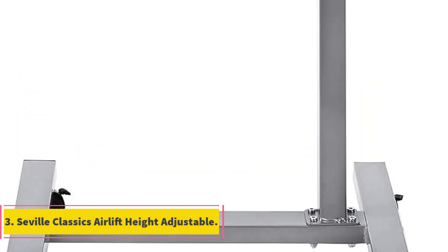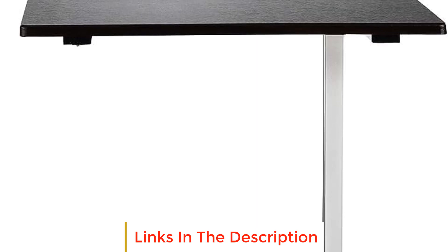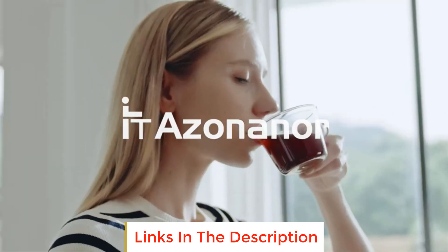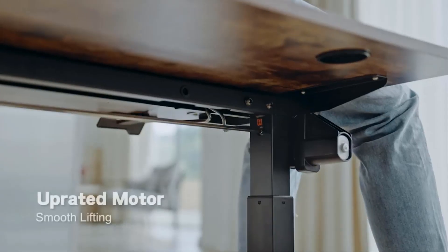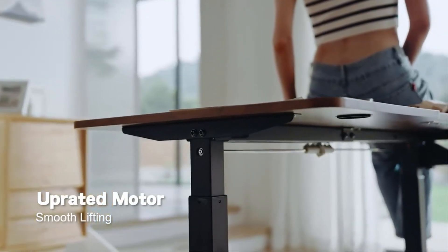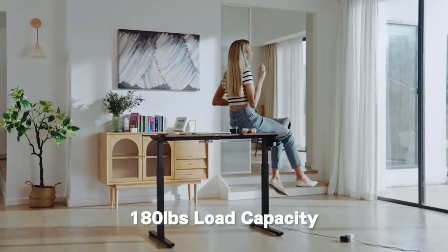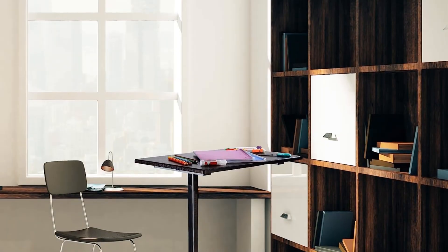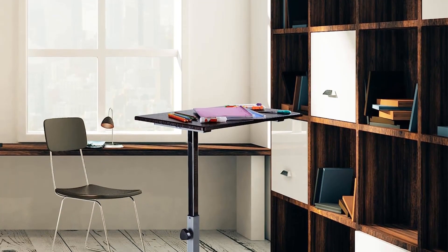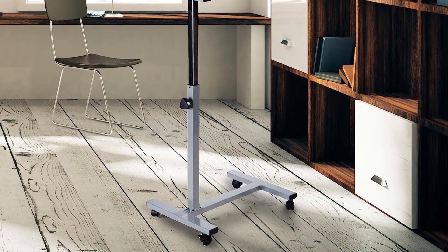Number 3: Seville Classics Airlift Height Adjustable. The Seville Classics Airlift Height Adjustable table is a versatile and practical piece of furniture designed with user convenience in mind. With its furniture-friendly design, the large top measuring 23.62 inches wide and 15.74 inches deep, along with its off-center column and low-profile base, allows it to easily slide underneath various furniture items like couches, recliners, beds, and wheelchairs. This makes it an excellent addition to any room, especially in small spaces or for those who require accessibility.